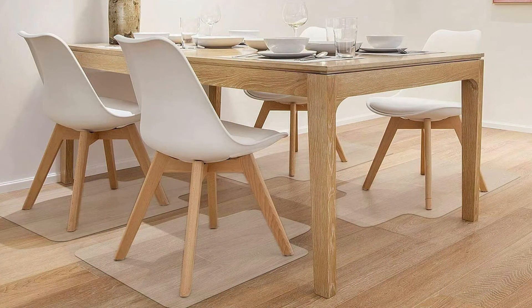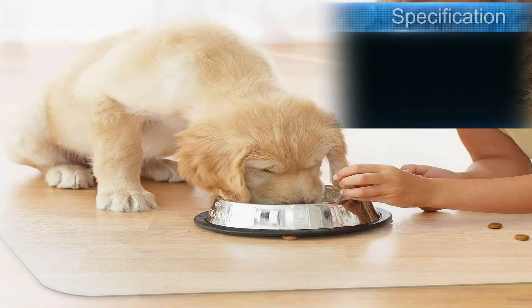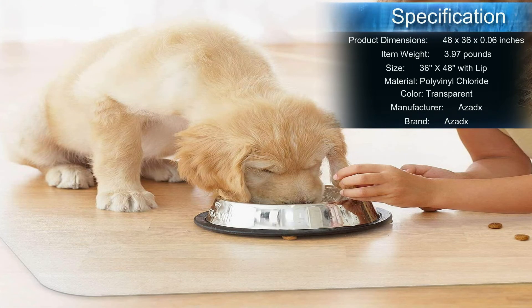This hard floor chair mat is made of thick PVC — no off-gassing, odorless, no BPA or phthalate toxins. When it gets dirty, simply wipe the plastic chair mat with a wet cloth. This floor protector mat gives your floor and furniture the best protection. When flooring gets damaged it can be very costly to replace. The dull polish makes scuffing less visible.